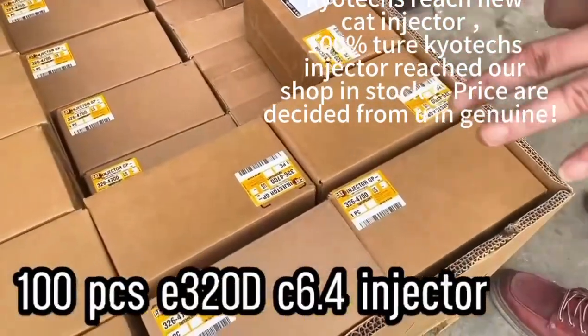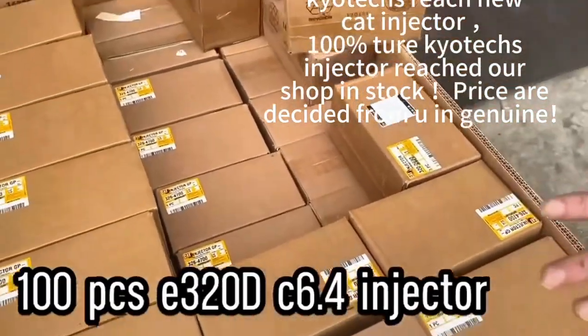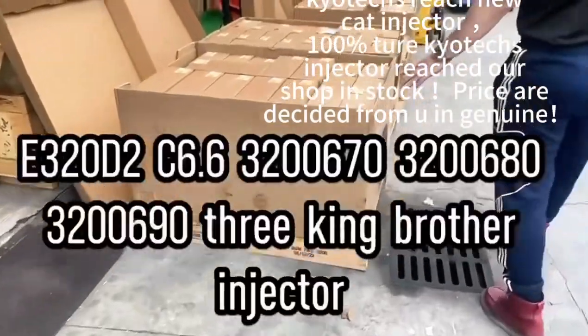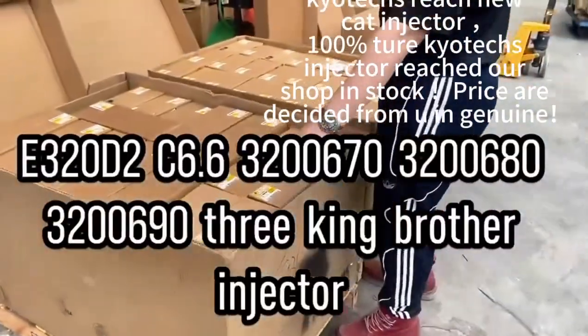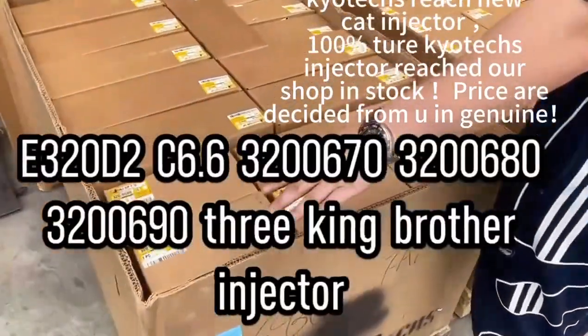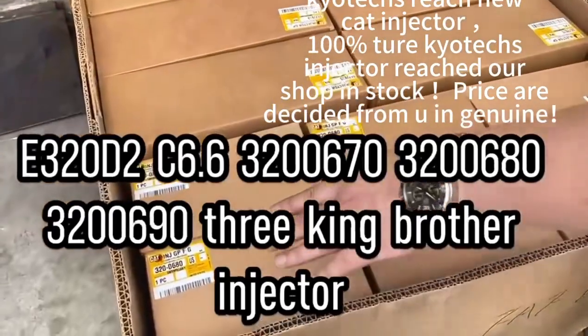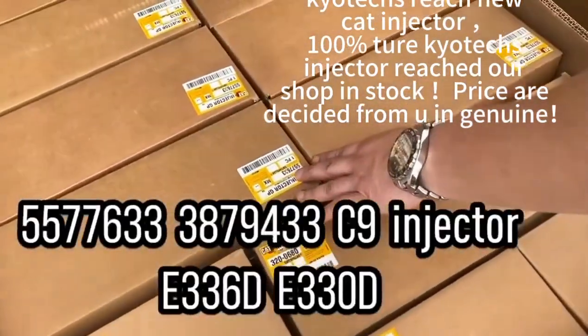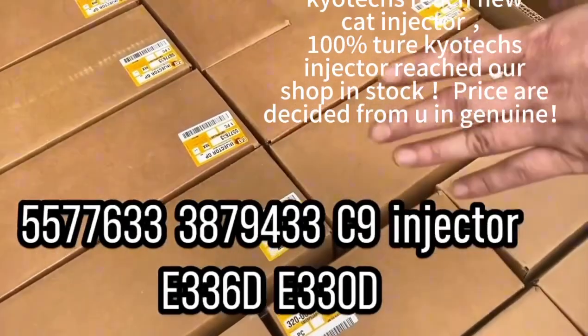We order three pieces genuinely for the injector. And also for the C6.6 for D3D and D2, 0680. And this is 5577633 for C9, E33660.